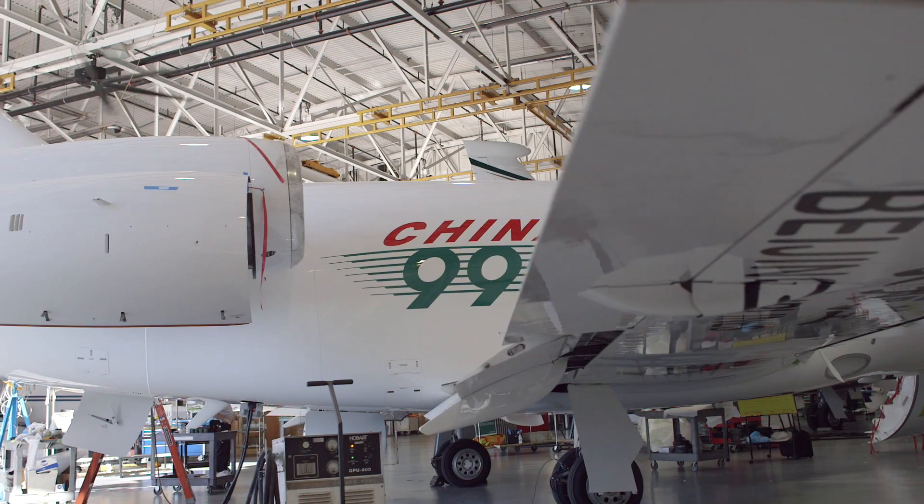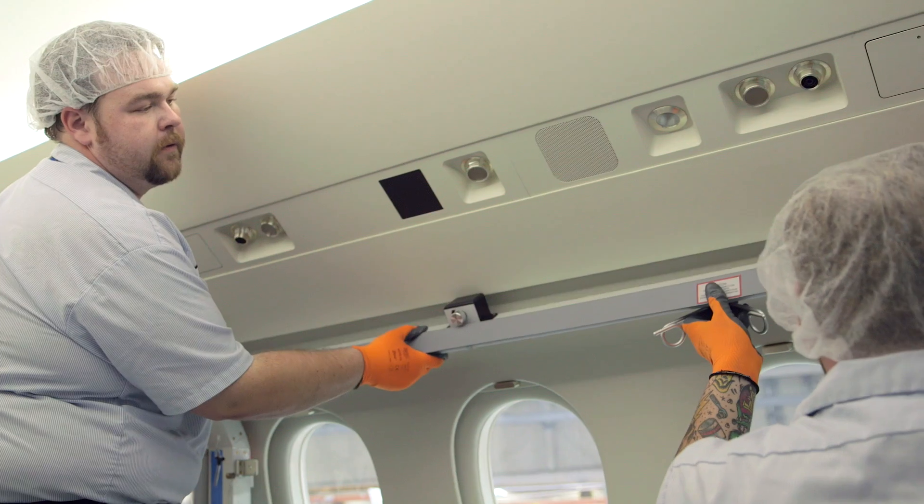One of the things that SOW Aircraft Service takes pride in is its ability to modify any airplane, regardless of the complexity of the job. We have the resources, the talent, and the desire.